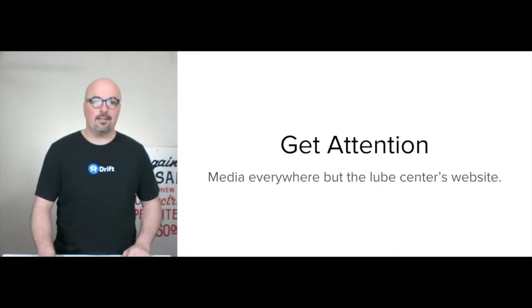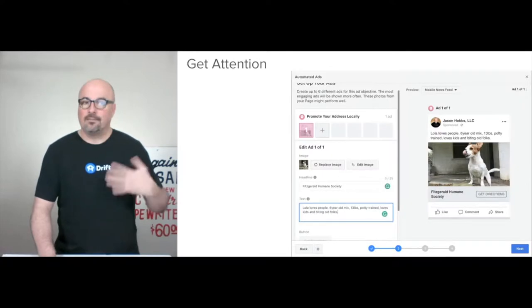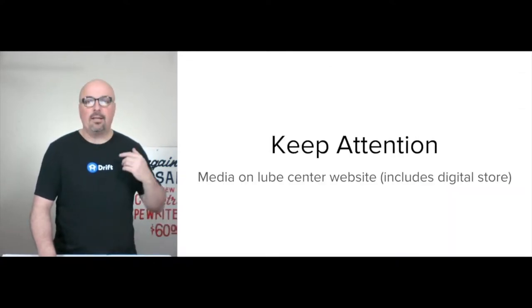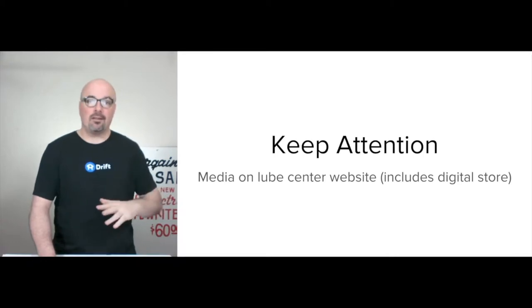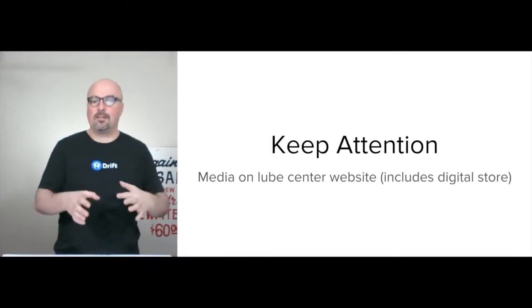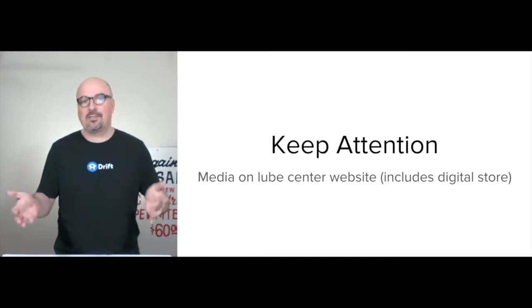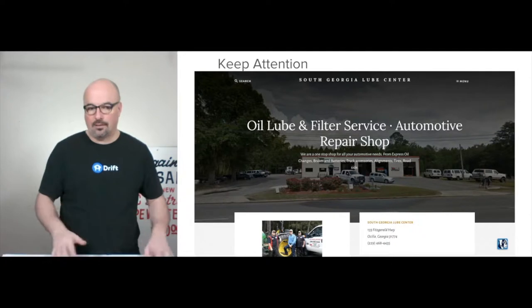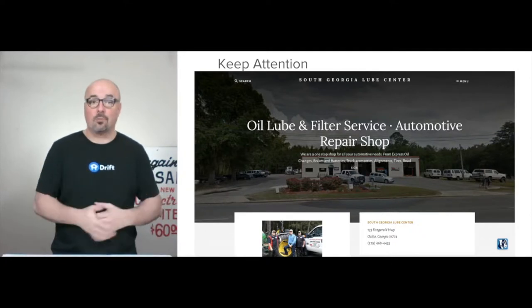The goal of this is to get attention — that could happen through a Facebook ad — but the thing that really matters is keeping attention. So with the lube center, they need a website, a digital store. This is the one I've thrown together as an example, but it is a working demo.